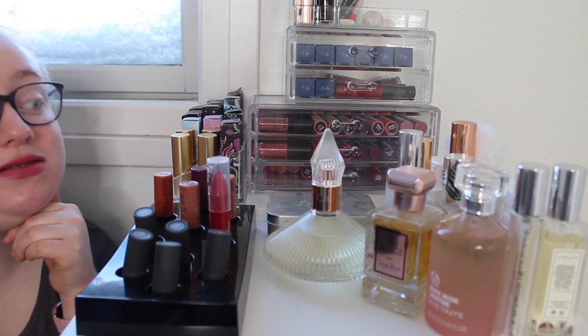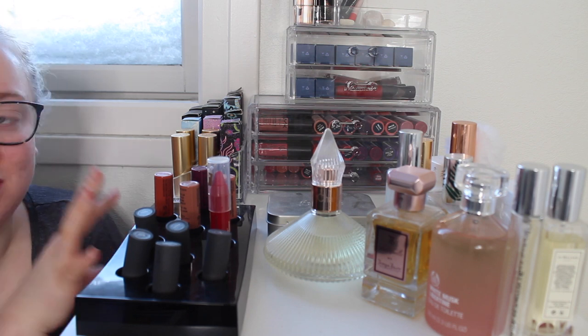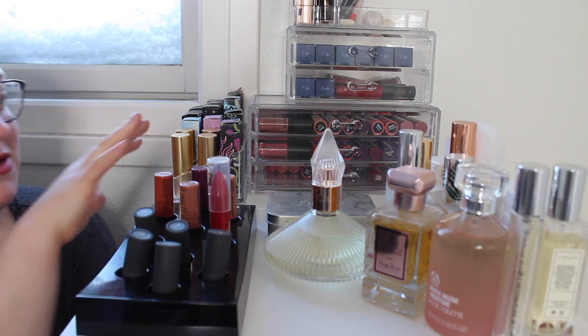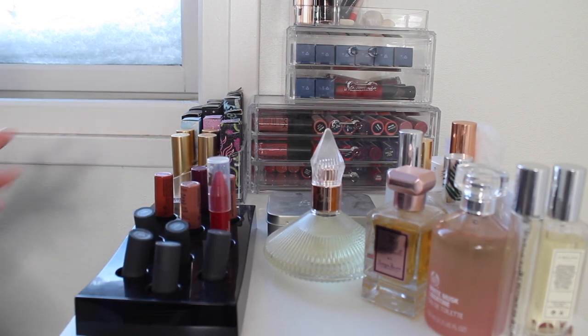Hello and welcome to my channel. My name is Anya and in today's video I want to film my makeup collection video and also show you how I store everything. This is the top of my Alex 9 drawer series. I have some makeup, mostly lip products on top and then a bunch of perfumes. I'm going to move the perfumes out of the way.